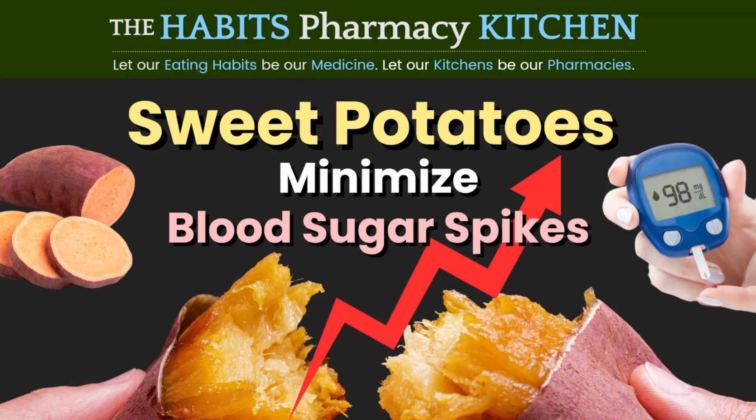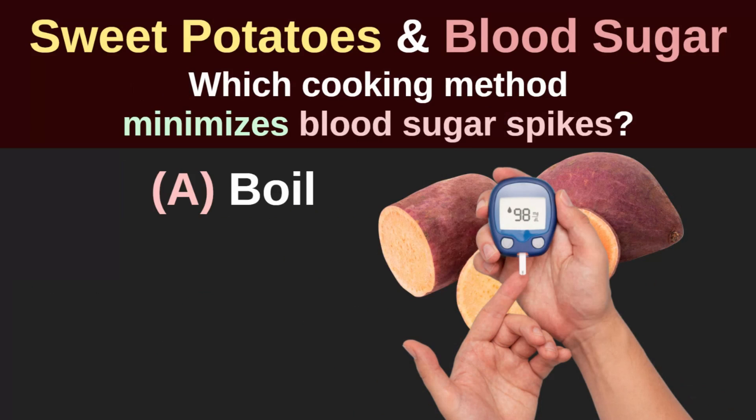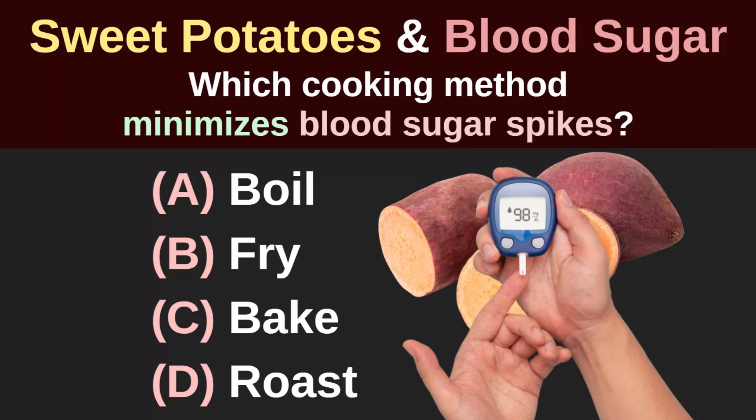If you want to minimise the blood sugar spikes from eating sweet potatoes, should you boil, fry, bake or roast the sweet potatoes?